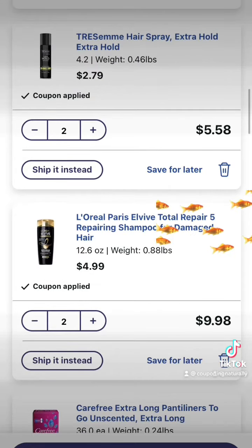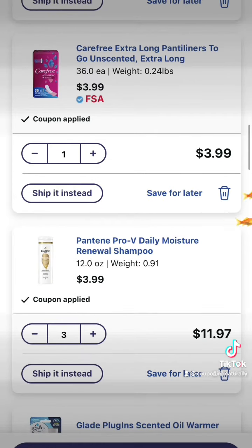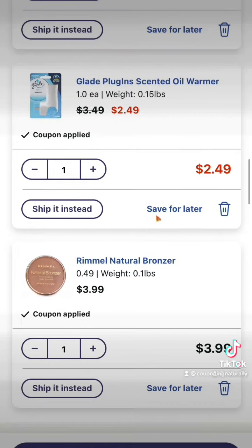Grab two of the Tresemmé Hairsprays for $2.79, and two of the L'Oreal Elvive for $4.99 each. Grab one of the Carefree for $3.99, and three of the Pantene Pro-V — you can get the shampoo or conditioner for $3.99 each. And last, grab one of the Glade plug-ins for $2.49, and one of the Rimmel bronzers for $3.99.